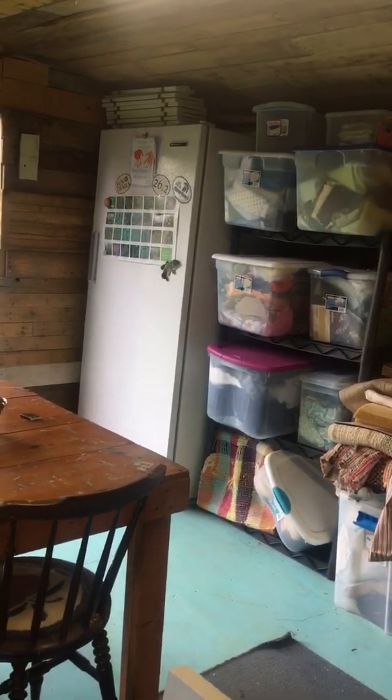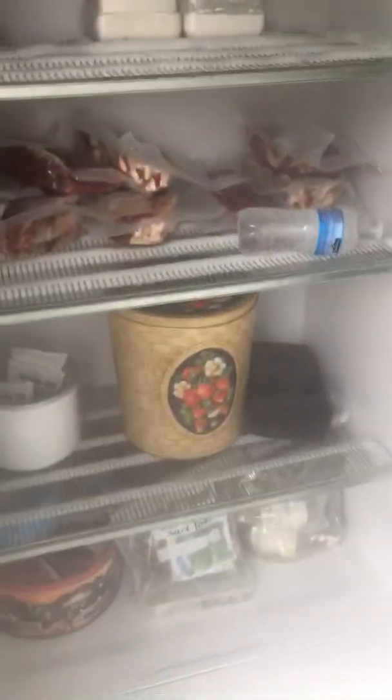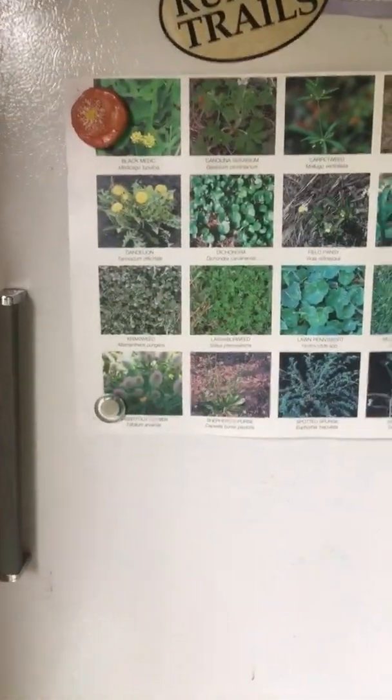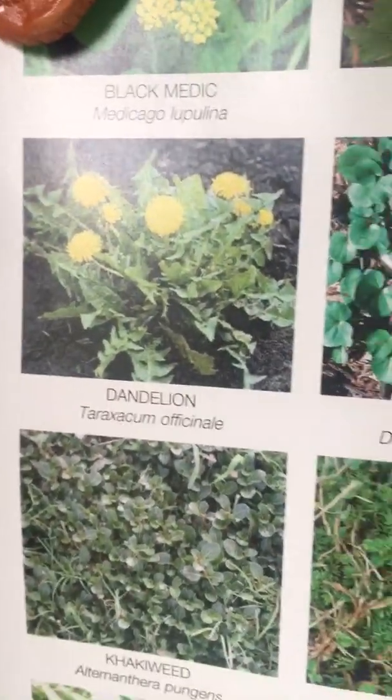We have our freezer with meat in it because my dad and my brother-in-law are both farmers in Kentucky, so we get our meat from them. Got my herbs in here — I haven't used those in a while. Got this from a place I used to work, and it's the weeds that are outside, but not really weeds — some of them are good for you. There's chickweed, dandelion. I eat dandelion every single day. So there's some good stuff in here.